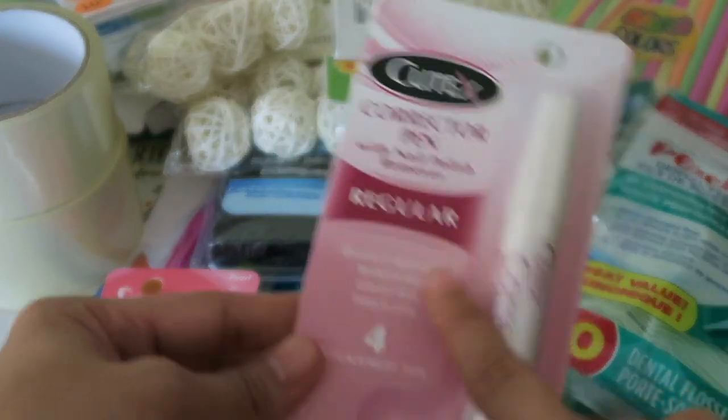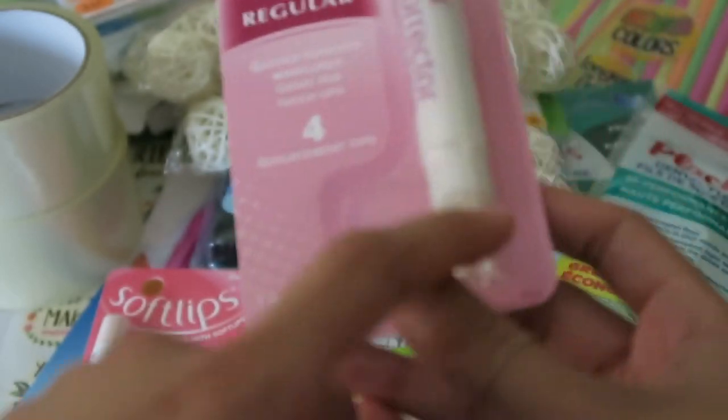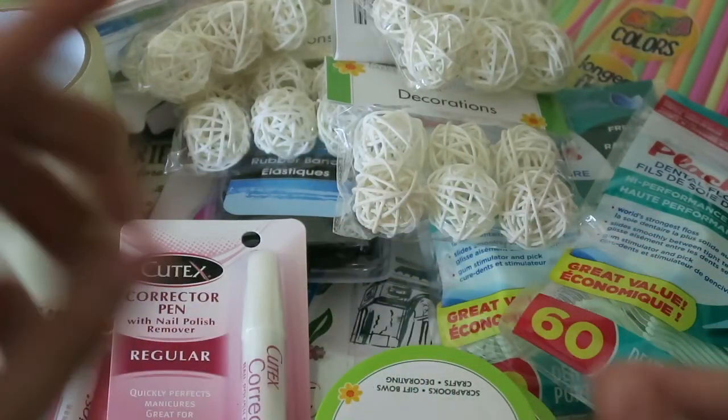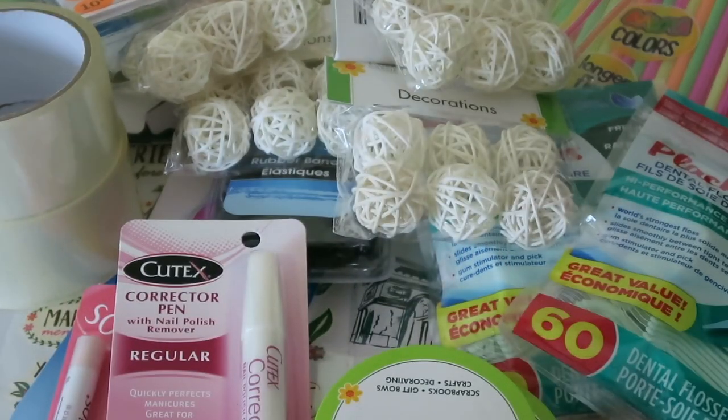Next I picked up this Q-Tex corrector pen — it's just a nail polish remover but more precise. Whenever I do my nails by myself I always miss a little, so that'll make it easier.